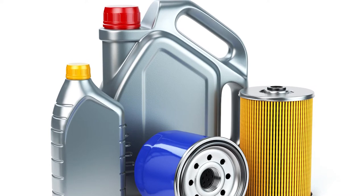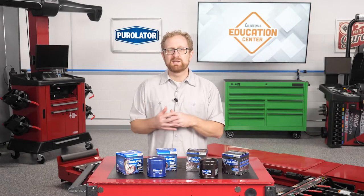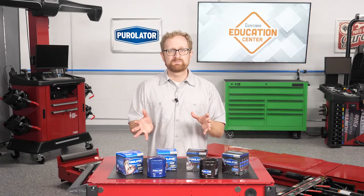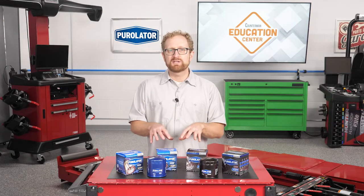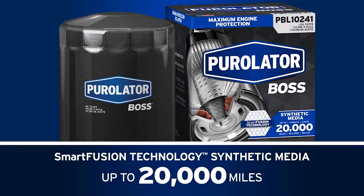How can you help your customer reap the full benefits of their investment in premium oil change service? Recommend that they upgrade to a premium oil filter such as the Pure Leader Boss or Pure Leader One.